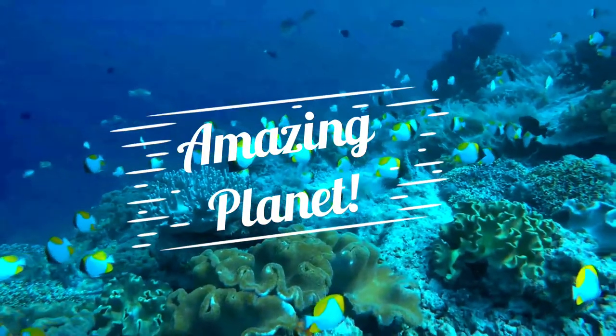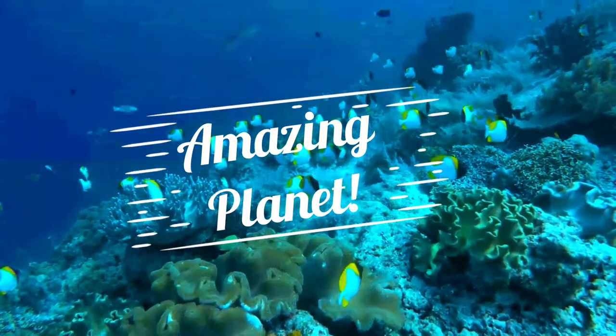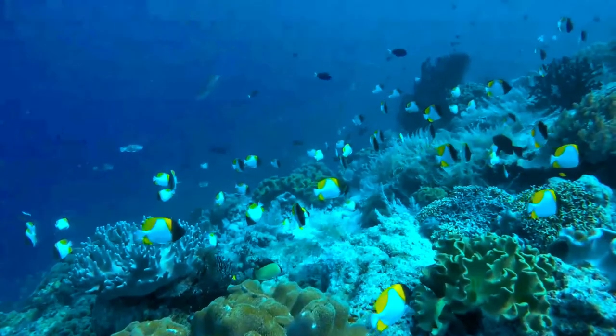Have you noticed other animal videos in the channel? Please have a look. Let's go for our new episode.